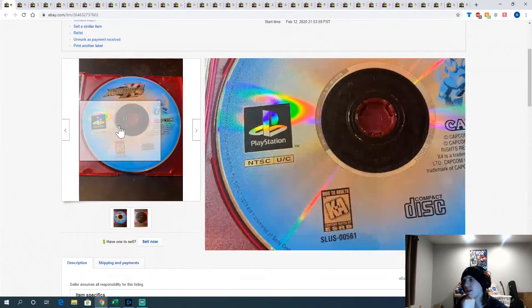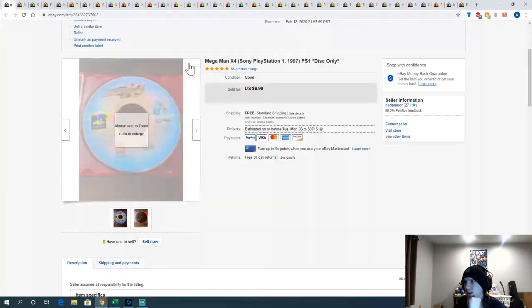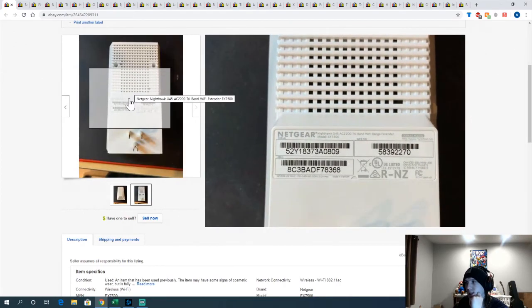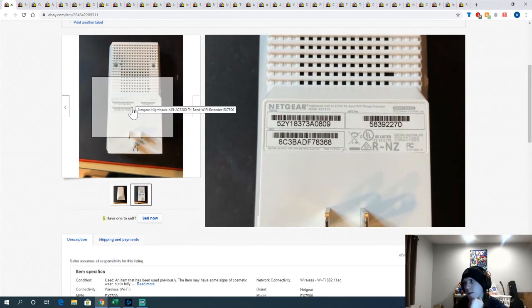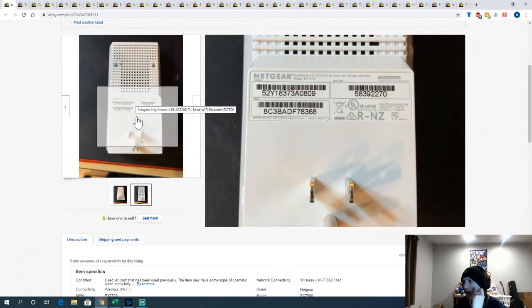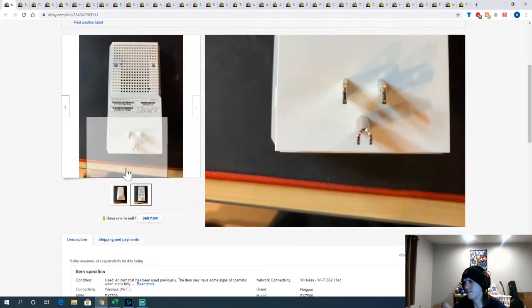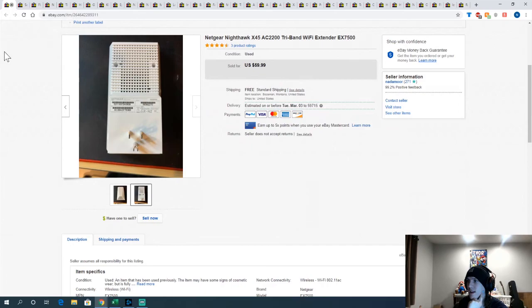Mega Man X4 — probably the cheapest game in the disc-only bundle I got, but it sold, helping recoup costs. Also, this Nokia Nighthawk Wi-Fi extender was in a box of free stuff at a local online auction pickup. I plugged it in, it powered on and seemed to work from my test. I took an offer of $52.99 on it. When you paid nothing for it, you really can't complain — nice find.